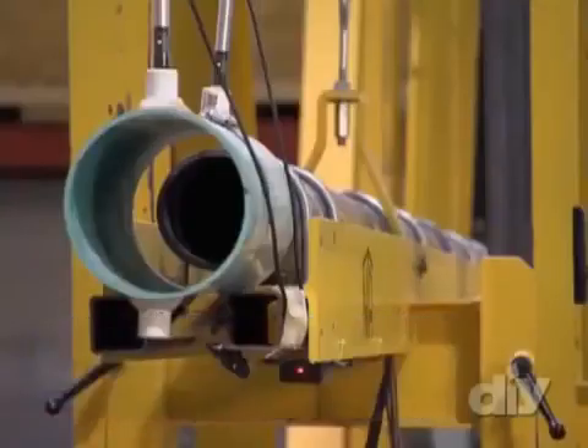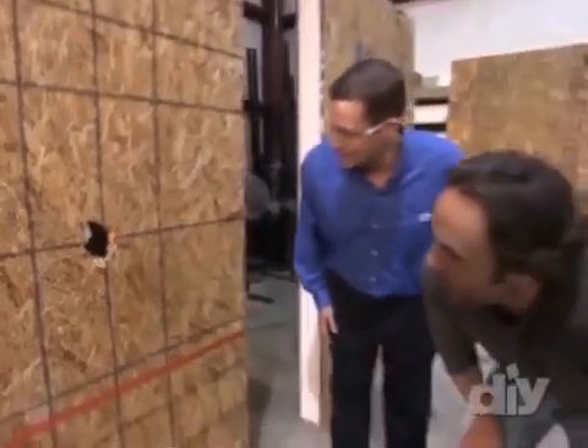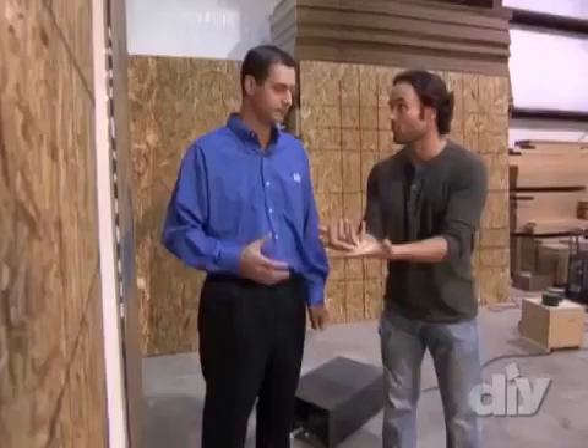Three, two, one. Oh, jeez. So this would clearly be a failure — clearly. Without any insulation to slow it down, the missile went clean through. That wind will enter the house or the building.